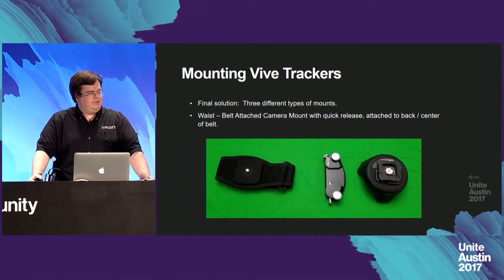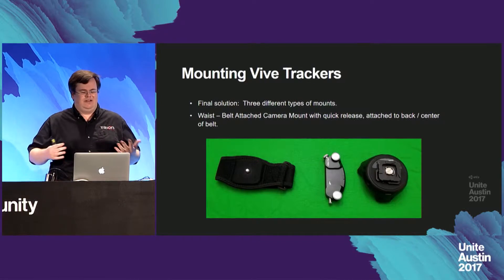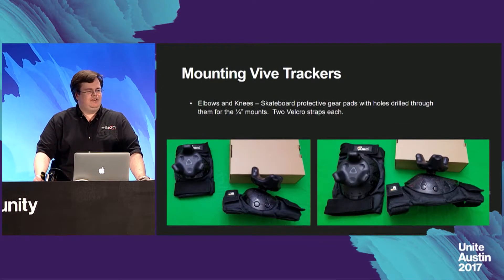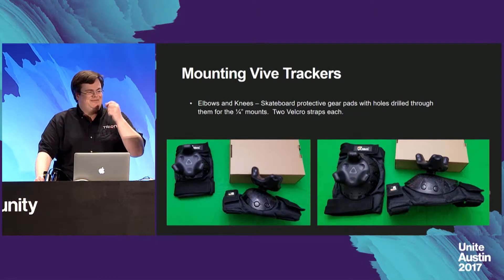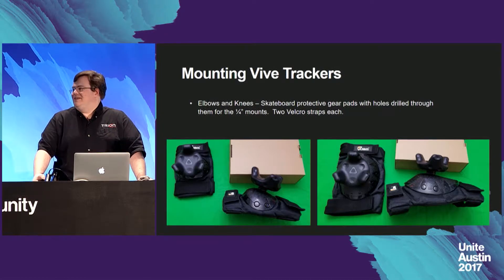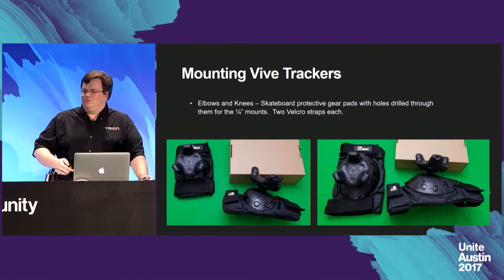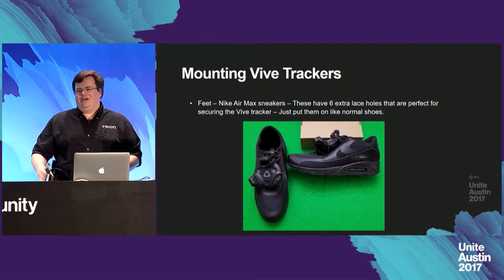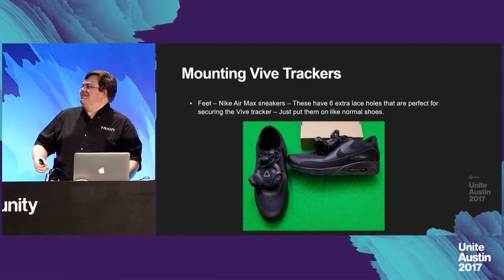My final solution was three different types of mounts. For the waist, I got a belt-attached camera mount with a quick release, attached to the back center of my belt. For elbows and knees, the best solution was skateboard protective gear pads with holes drilled through them and quarter-inch mounts — each has two velcro straps for quick attachment and they're pretty comfortable. Finally, I got some Nike Air Max sneakers that have six extra lace holes perfect for threading a lace through to secure the Vive tracker to the shoes, and the vibration from the foot hitting the ground was basically completely eliminated.